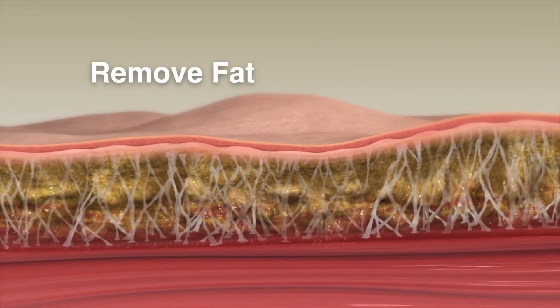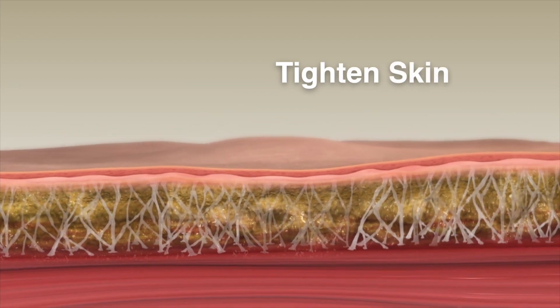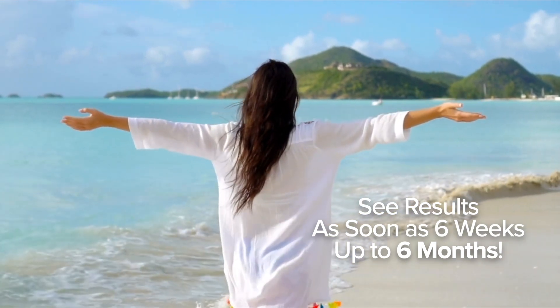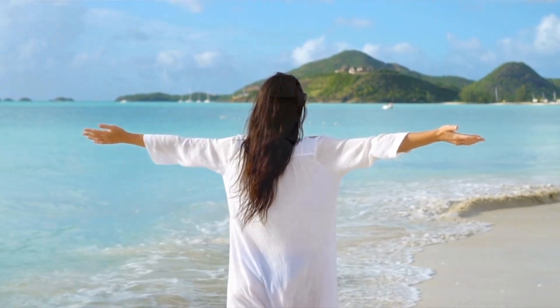BodyTight is a minimally invasive procedure in which we're able to remove extra fat and tighten the skin. Most people see full results within six months. They do start to see results within six weeks, but the final results aren't complete until six months after the skin and the tissue underneath has remodeled and tightened back up.